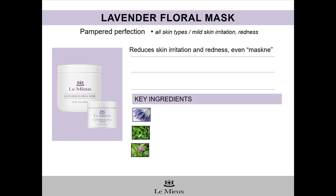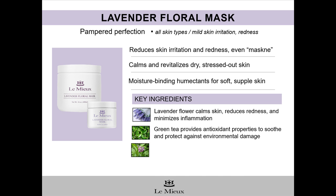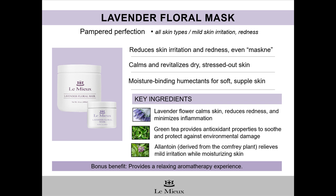To sum up, Lavender Floral Mask is the perfect soothing mask for all skin types that might be undergoing mild skin irritation and redness, and even skin suffering from maskne due to the use of face coverings and protective masks. This soothing gel mask calms and revitalizes dry, stressed-out skin as moisture-binding humectants like hyaluronic acid, sodium PCA, and alantoin lock in moisture and leave skin soft and supple. Key ingredients include lavender flower to soothe and calm, green tea to protect against environmental damage, and alantoin to relieve skin irritation while moisturizing skin. Lavender Floral Mask comes in a 16-ounce professional jar and a 2-ounce retail jar, and is the perfect gel mask for a relaxing, pampering aromatherapy experience.